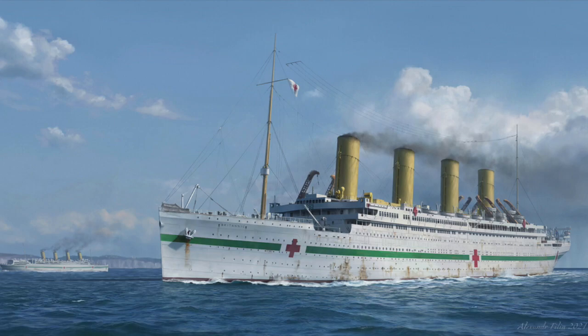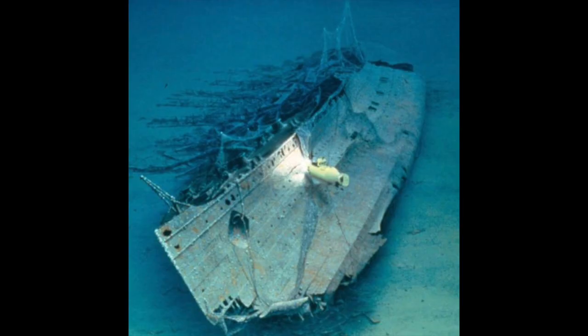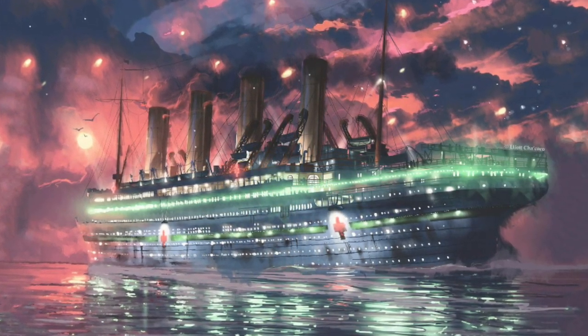One thing I've always loved about shipwrecks is the fact that you can look back at pictures of a historical ship before it sank and compare them to how it looks now, either well-preserved or completely collapsed. In my opinion, the best shipwreck to do this with is Britannic, since she is so well-preserved that practically nothing has changed between her time on the surface and her time on the bottom. Because of this, all of the most recognizable parts of Britannic are still just as recognizable now on the wreck. Here are some examples.